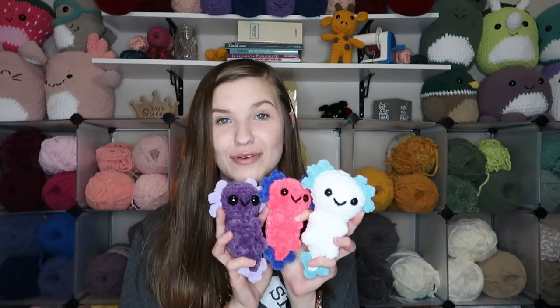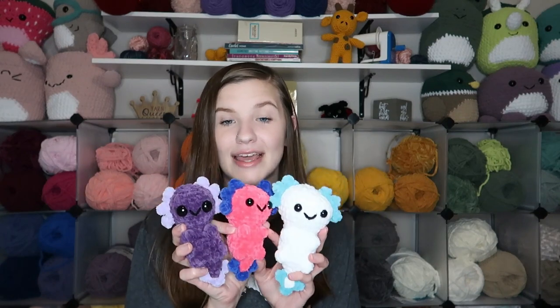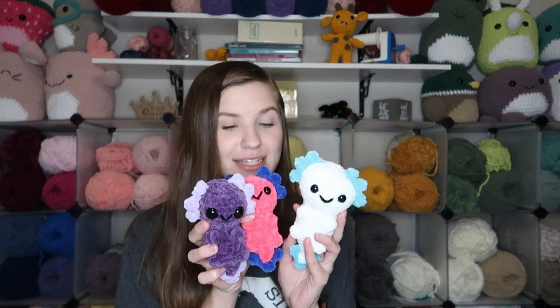Next we have three little axolotls made throughout the month, all the same pattern in Parfait Chunky yarn — I love how they turned out. Then we have four chocolate-covered strawberries: two white chocolate and two milk chocolate. These are all Parfait Chunky yarn using a free pattern available on Instagram, linked in the description. They're super cute, going in a little bin for my Valentine's cart, and they're a really quick make too.